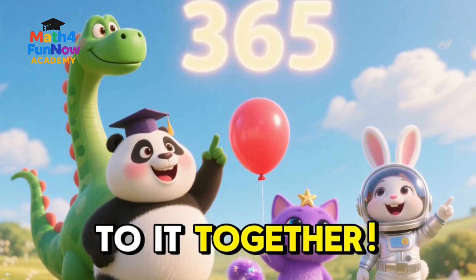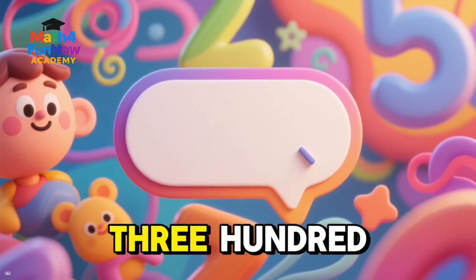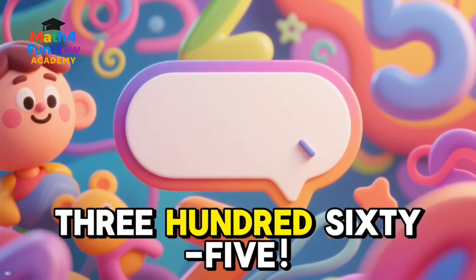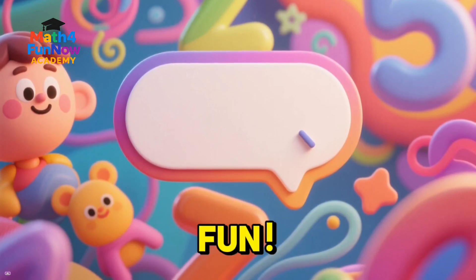Let's count up to it together. 100, 200, 300, 365. That's a lot of days for playing, learning, and having fun.